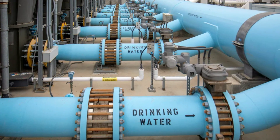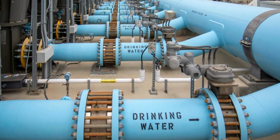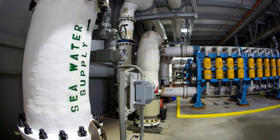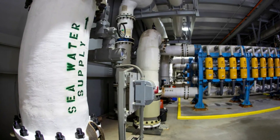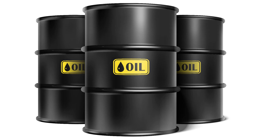Additionally, Saudi Arabia generates water through desalination, making it the world's first country to produce a significant amount of water using this method. However, desalination requires a substantial amount of energy, primarily sourced from fuel and nuclear power plants.